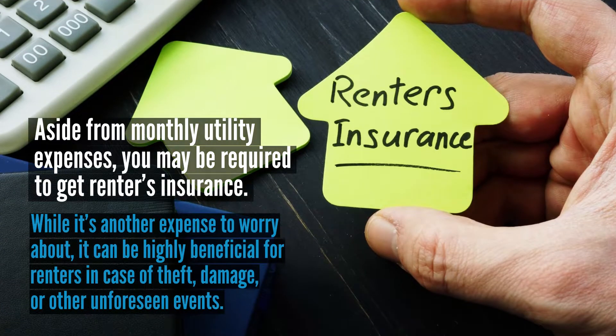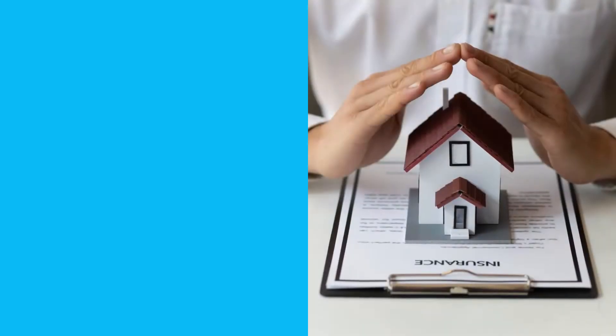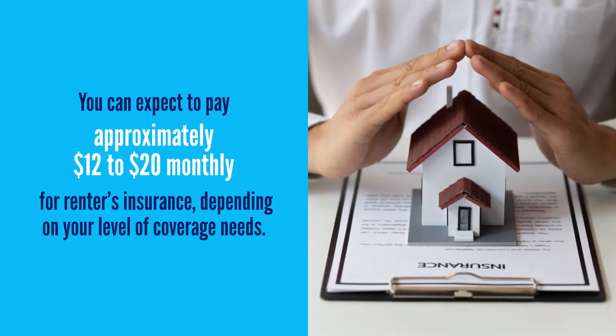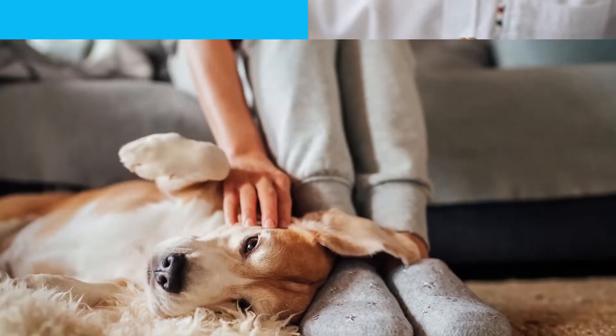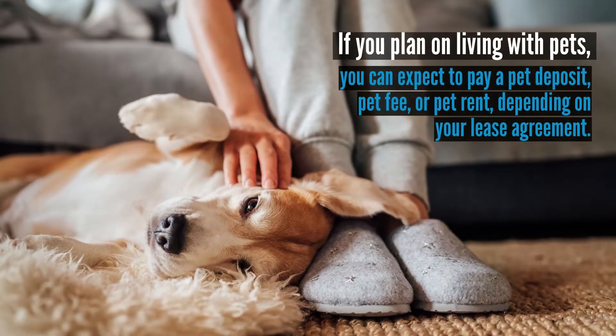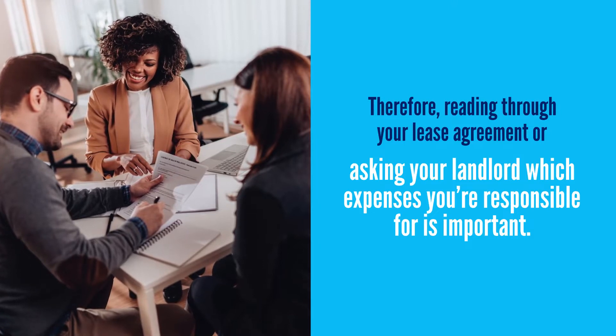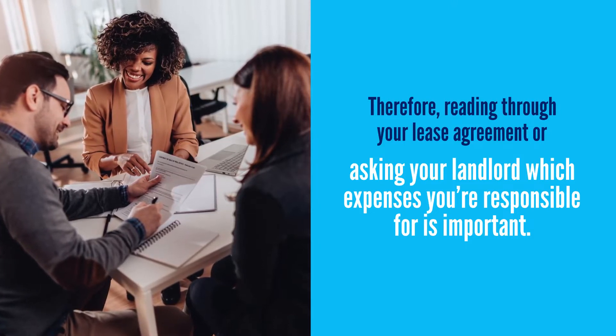Aside from monthly utility expenses, you may be required to get renter's insurance. While it's another expense to worry about, it can be highly beneficial for renters in case of theft, damage, or other unforeseen events. Usually, you can expect to pay approximately $12 to $20 monthly for renter's insurance, depending on the level of coverage needed. If you plan on living with pets, you can expect to pay a pet deposit, pet fee, or pet rent, depending on your lease agreement. Additionally, you may be required to pay for a parking spot or other special amenities at your rental property. Therefore, reading through your lease agreement or asking the landlord which expenses you're responsible for is important.